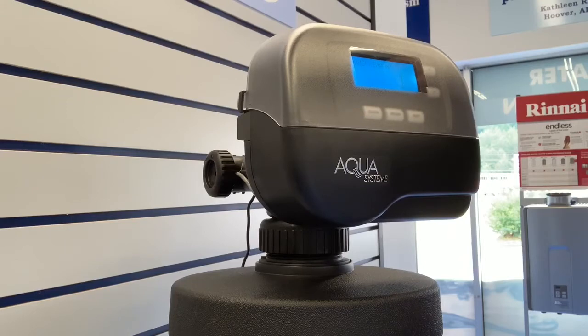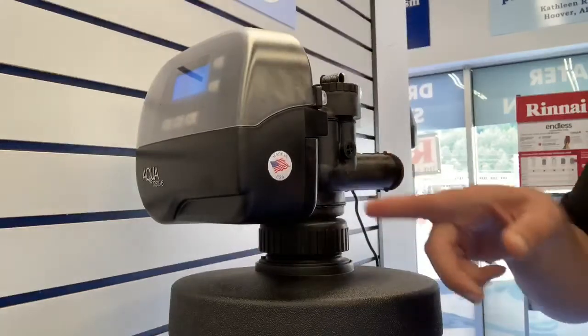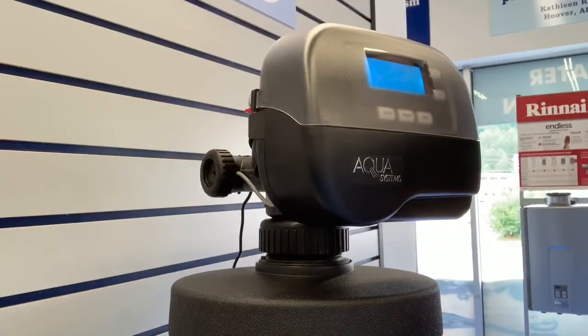Just like most things we buy today, the vast majority of water softeners on the market are made with cheap foreign parts and are designed to be disposable — that means they're as expensive to repair as they are to replace. Not with the Gen 2. All manufactured right here in the USA, all parts are non-corrosive, and Aqua Systems' exclusive exchange program means that all of the components with the Gen 2 are easily separated.